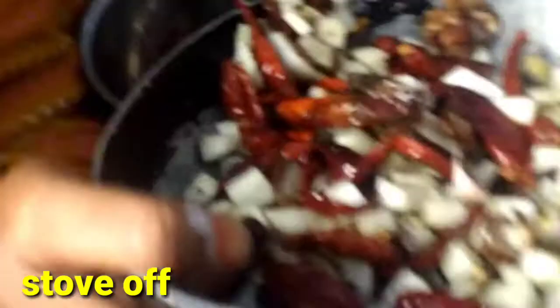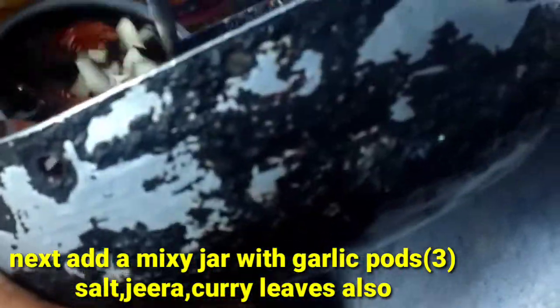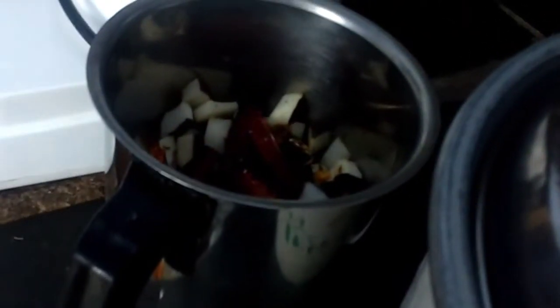Then I will use the mix jar and mix it with a large amount of ingredients. Now I am pouring a cup of oil.